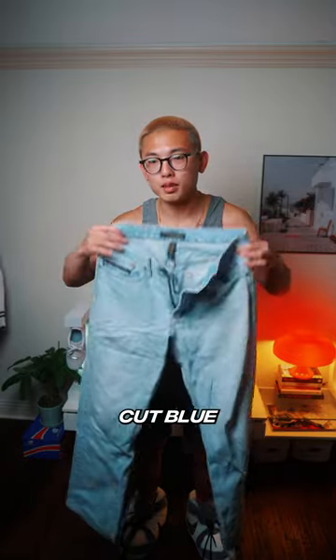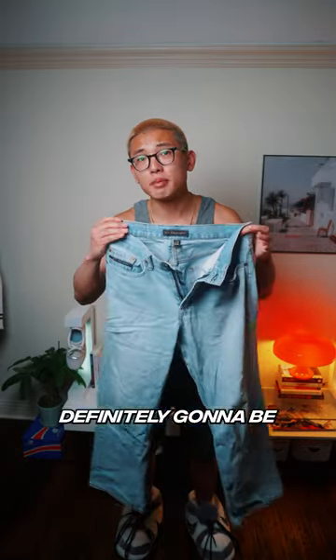First up, we're going to throw on a pair of wide cut blue denim jeans. Especially with that preppy vibe I'm going for, these are definitely going to be the best fit.